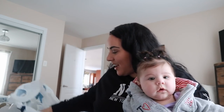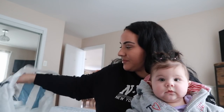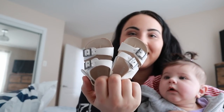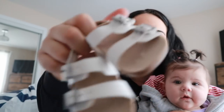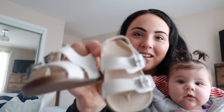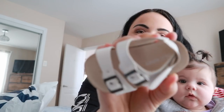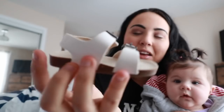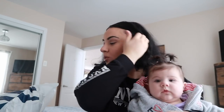And for shoes, I got the cutest little sandals. They're a bit big now so they'll be perfect for the summer months. Honestly, I could not resist them. I think anything baby-sized is just so cute.